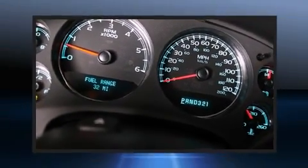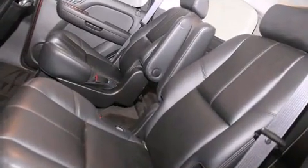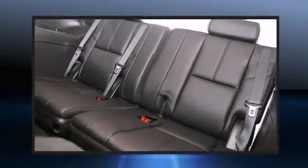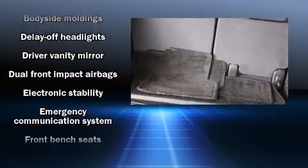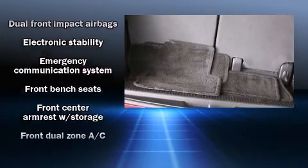Enjoy your favorite music via the stereo system, which includes a CD player with MP3 capability, steering wheel-mounted audio controls, and 8 speakers, enhancing the audio experience throughout the interior.